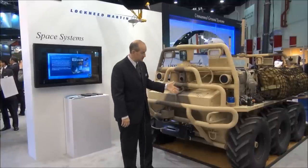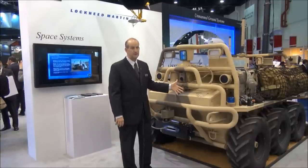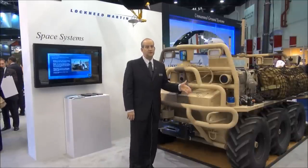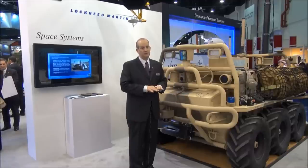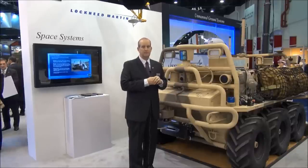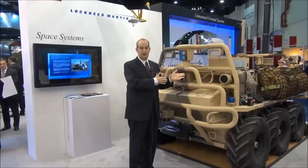This particular vehicle — this is an actual unit, this isn't a model, this is a real vehicle. It's here because we just completed a three-week demonstration in the field, in the region, with a user and it was evaluated under their conditions.